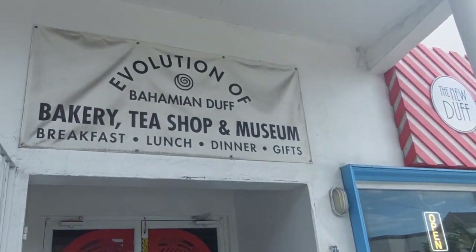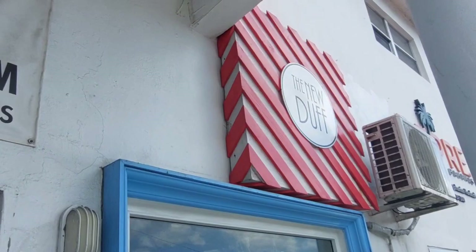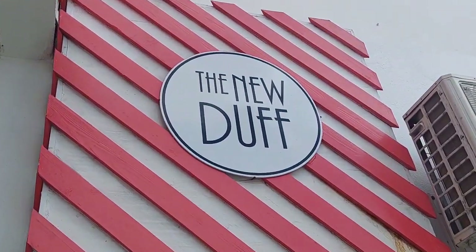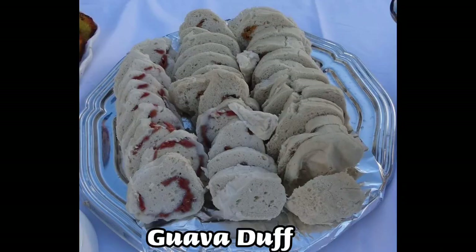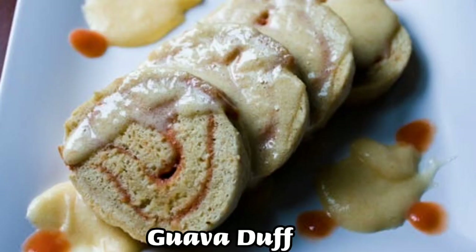When we travel, we look, we try, we explore any great authentic food. Here in the Bahamas, the famous dessert is the guava duff. A duff is a sweet dessert dish from the Bahamas consisting of dough filled with fruits such as guava — when the dish is known as guava duff. The dish is then boiled or steamed and topped with a sweet buttery sauce containing either rum or brandy.